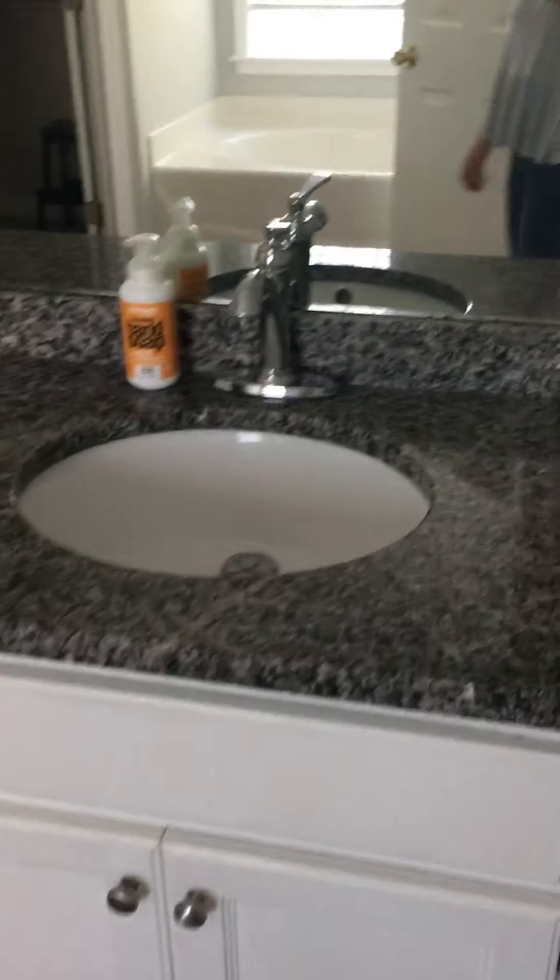Bathroom with tile floors. This is your attic access. The master bedroom has a keypad on it. Tile floor, garden tub, walk-in shower, and toilet are very close together. Extra cabinet space here.